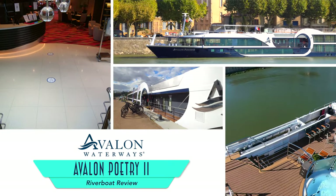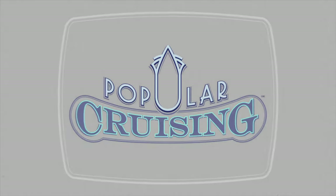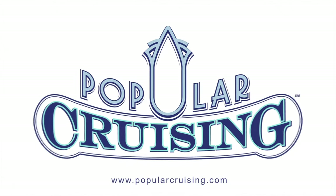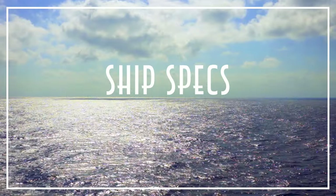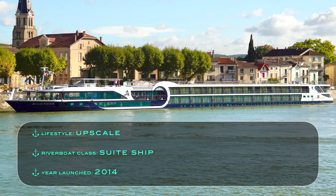As one of the line's signature sweet ships, the riverboat has well laid out private accommodations. Be sure to stay to the end of the video for the riverboat's final pros and cons. Avalon Poetry 2's value and lifestyle is upscale, placing it at the sweet spot between premium and luxury. She is part of the line's sweet ships, originally launched in 2014. The total capacity is 128 guests and 37 crew members, resulting in an admirable guest-to-crew ratio of 3.46 to 1.